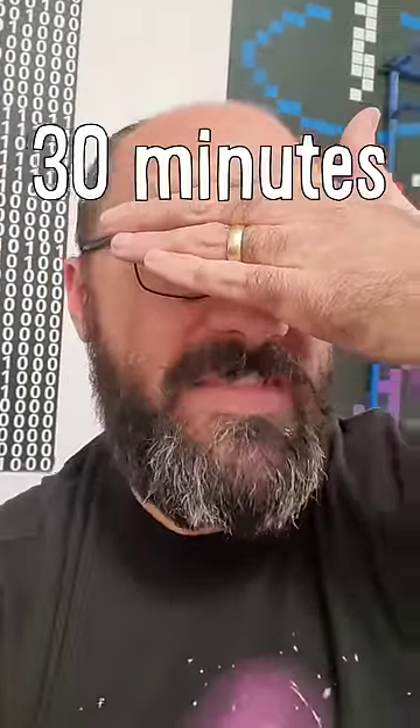Okay, I just learned the greatest life hack. If you see something that you want to take a picture of but you left your phone at home, don't worry, just do this: blindfold yourself for like 30 minutes and then stare at what you want to take a picture of for three minutes.